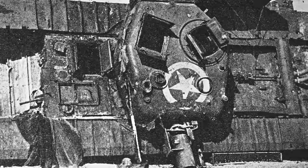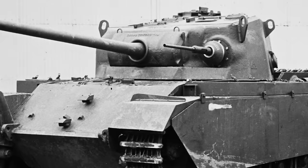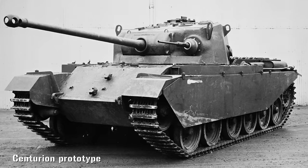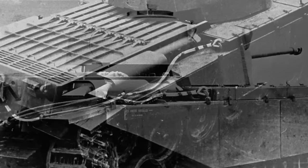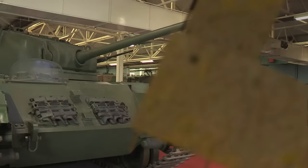It carried the snappy title of A41 cruiser tank. But there was a problem — British industry was focused on building existing tanks to replace the ones lost in Normandy, so prototype manufacture did not actually start until January 1945. The first prototype, now called Centurion, was delivered in April. Early trials went so well that mass production was ordered straight away, and six prototypes were shipped out to Germany for tests under active service conditions, although they never saw combat action in World War II.